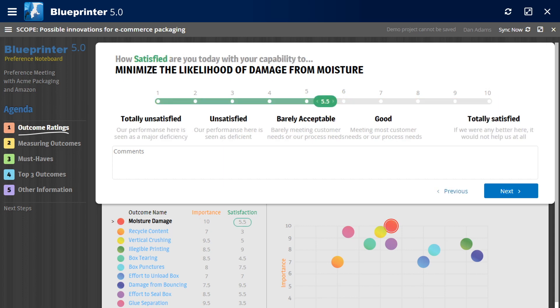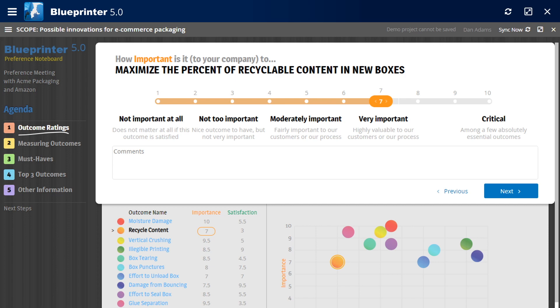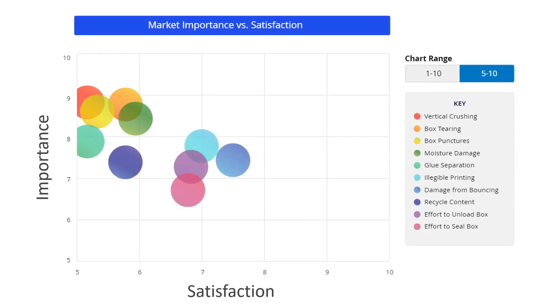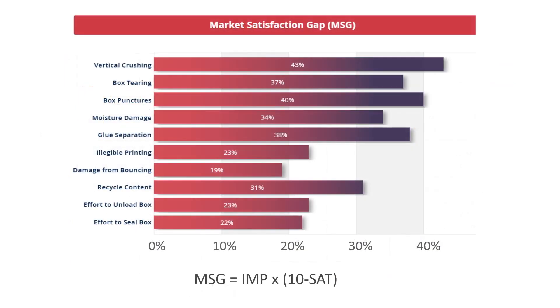You then rate their current satisfaction with it, and repeat these importance and satisfaction ratings for the remaining outcomes. When you're done interviewing, you look for outcomes the whole market finds important and unsatisfied. You get high market satisfaction gaps for these, and should only pursue those over 30% if you hope to get a price premium.